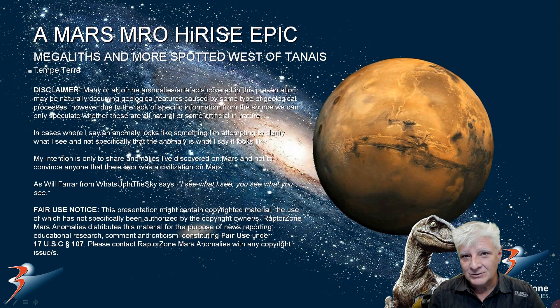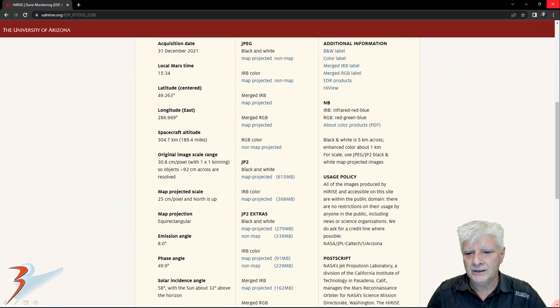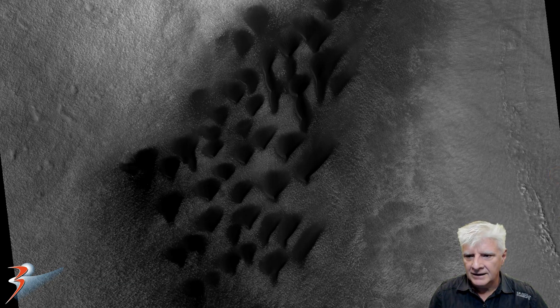Greetings everyone and welcome back. I'm glad you joined Michelle and I - we're looking at a new site in the northern mid-latitudes of Mars. Very rare to find anomalies in the northern mid-latitudes. This is at a site west of Tenaias in a region called Tempe Terra. The original photograph is called Dune Monitoring, acquired by HiRISE on the 31st of December 2021 at 30.8 centimeters per pixel resolution. The images I'll be showing you are cropped from a JP2 black and white map-projected file, 615 megabytes in size.